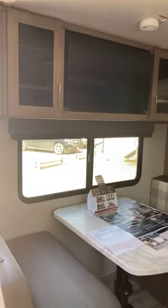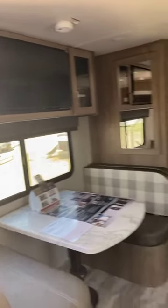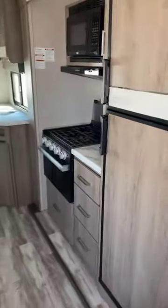It's got a full oven, a range top, a booth dinette over here to your left, and then right across from the recliners you do have your inside/outside radio and your television.